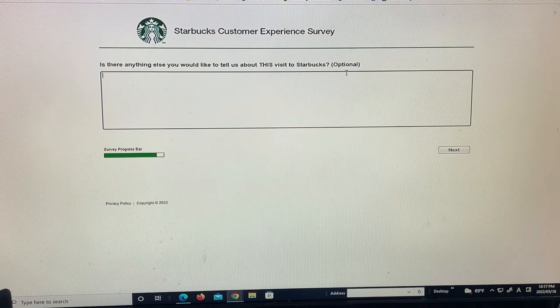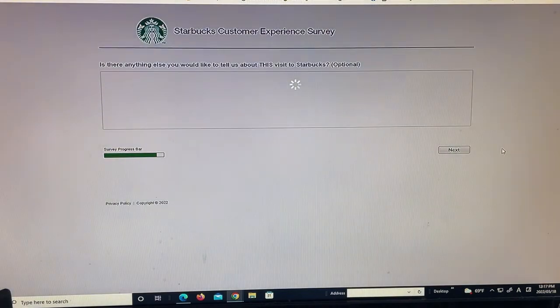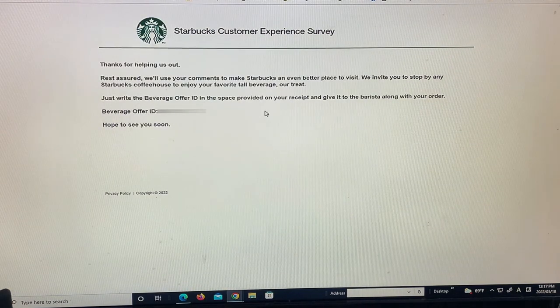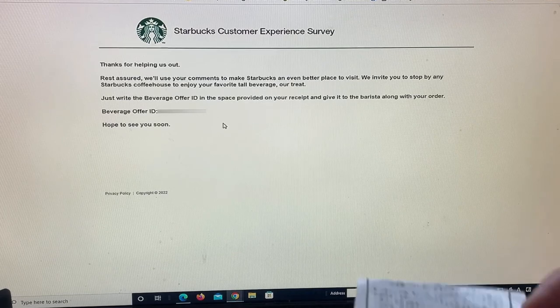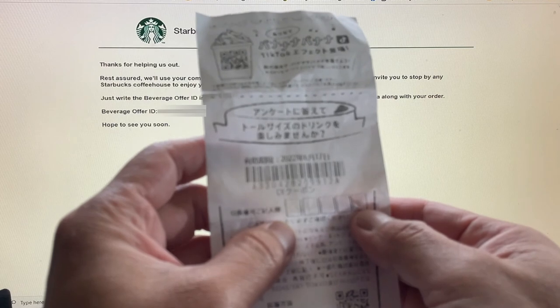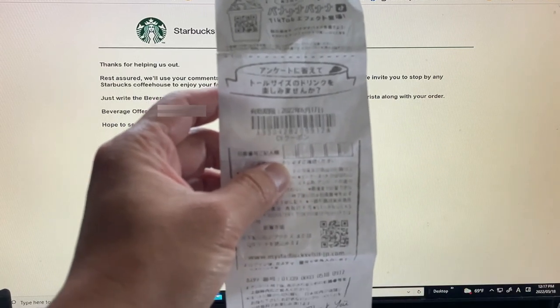This is optional. So once you finish, you get the beverage offer ID, which I'm going to blur out, and then you're going to write it on the receipt right here. So that's how it's done here in Japan.